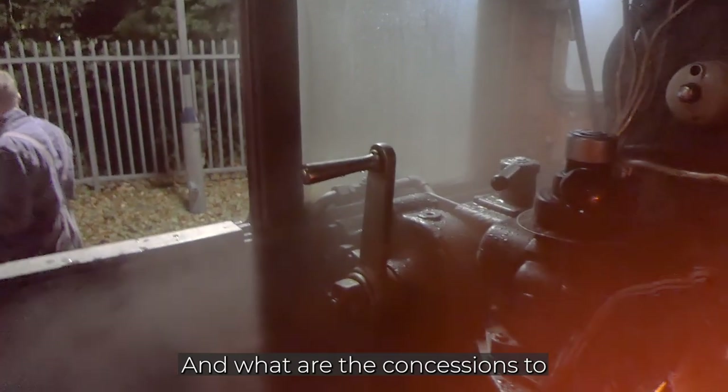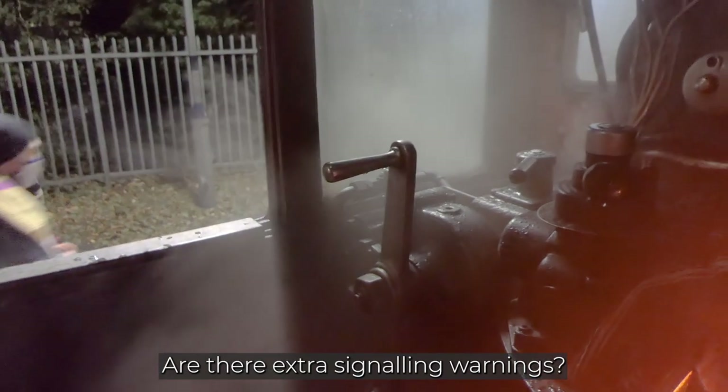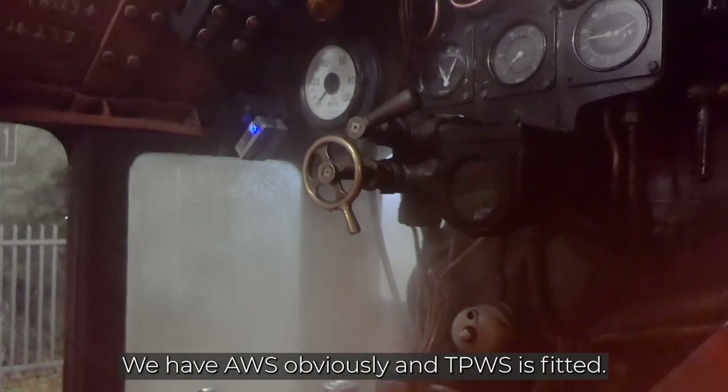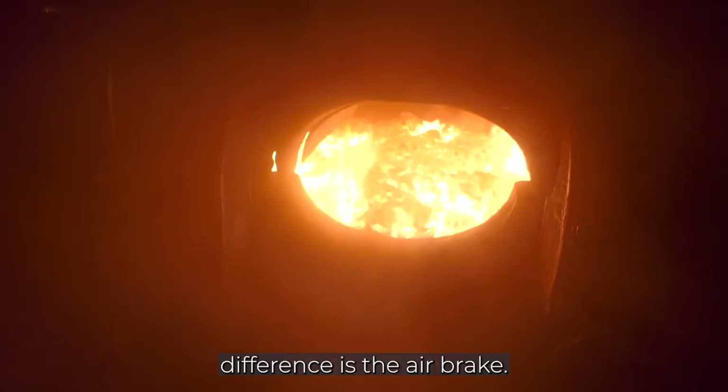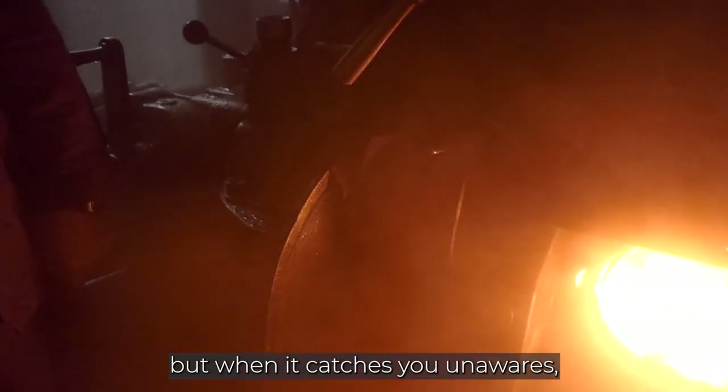You can see it's just all this wet coming down all the time. It's pouring in this one. Freezing. And what are the concessions to mainline modern running? Have you got any extra signalling warnings? No, we've got AWS obviously. TV's up there for speed. You can see the other difference with the air brake, isn't it? It's easier obviously when I back them, but it catches you.